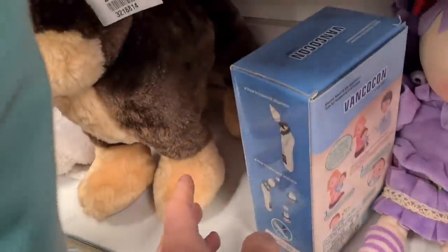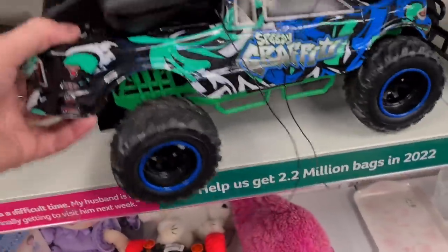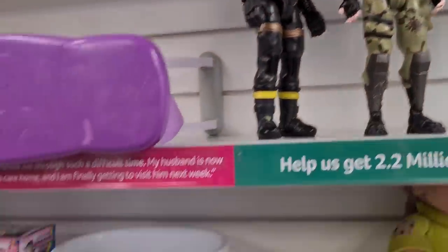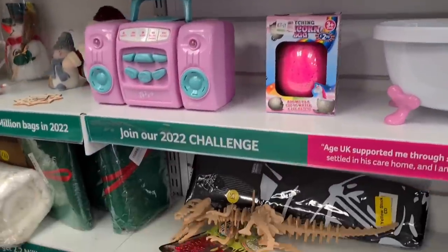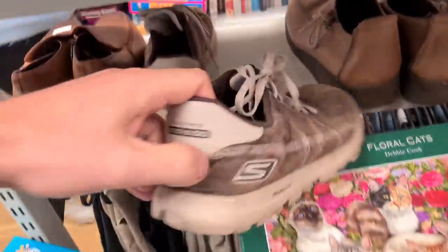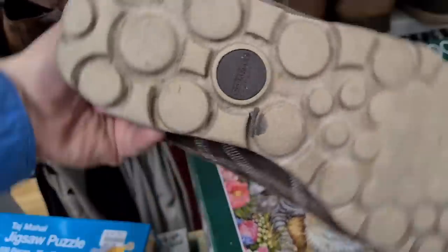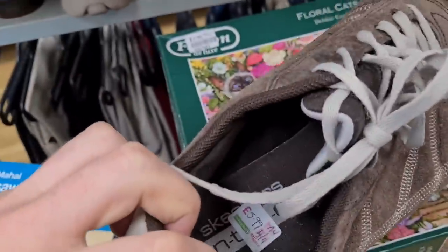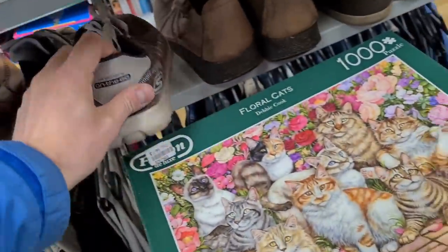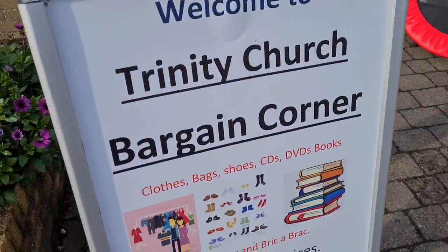There's a Paw Patrol Chase in there at £6.49. Remote control car, no weight to it — £8.99. Fortnite figures, four quid. A pair of Skechers — the sole's pretty worn, six quid, not for that sole. Moving on to Trinity Church Bargain Corner. Let's have a look — lots of bits of bric-a-brac, random toys.